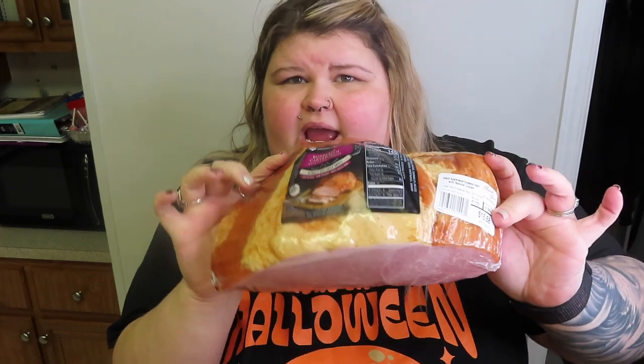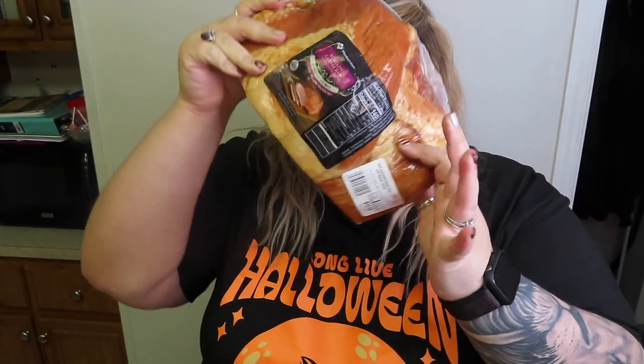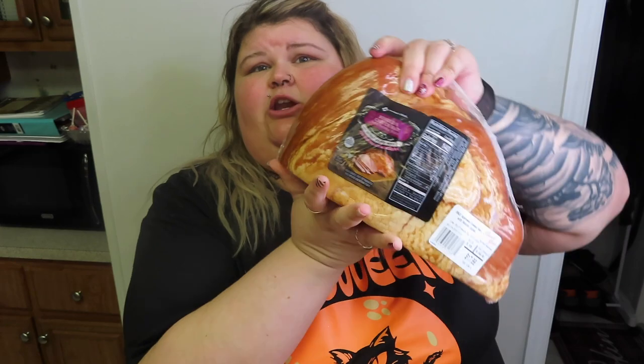They had $5 off instant savings on ham, which is absolutely amazing. So we got two of them — we're going to put these both in the freezer. One is 4.9 pounds and was $10 — look at this, it's the size of my head. Then we got a bigger one that was 5.5 pounds and it was $18, so $5 off of that. That was a steal of a deal. You can freeze these and they'll still be good, so we definitely had to pick those up.